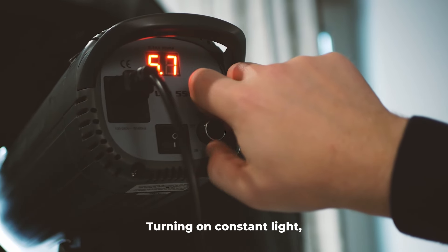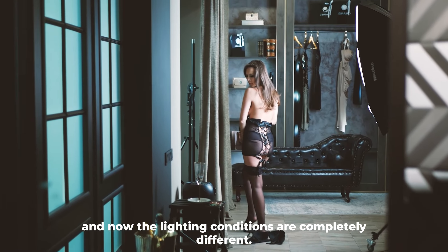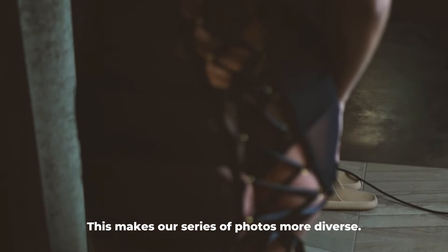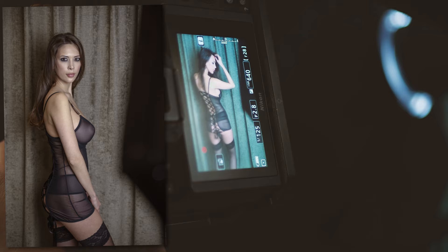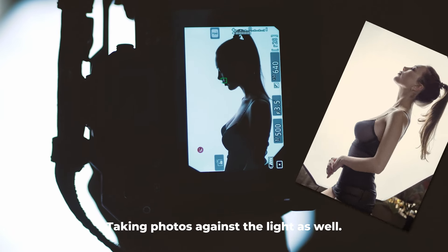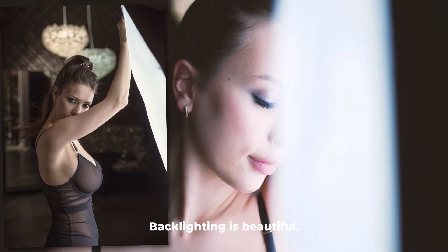Turning on constant light — now the lighting conditions are completely different. This makes our series of photos more diverse. Taking photos against the light as well. Backlighting is beautiful.